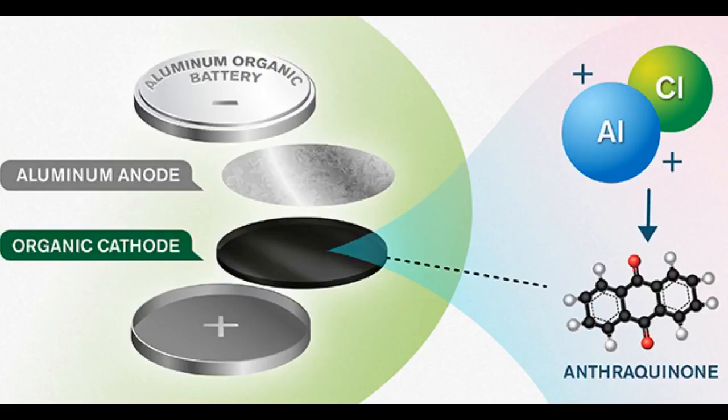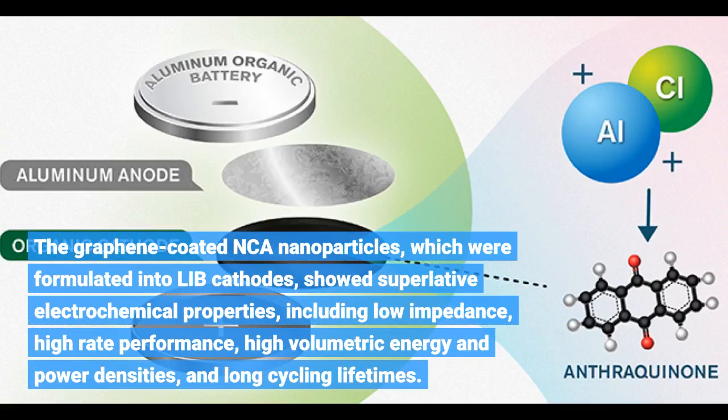The graphene-coated NCA nanoparticles, which were formulated into LIB cathodes, showed superlative electrochemical properties, including low impedance, high rate performance, high volumetric energy and power densities, and long cycling lifetimes.